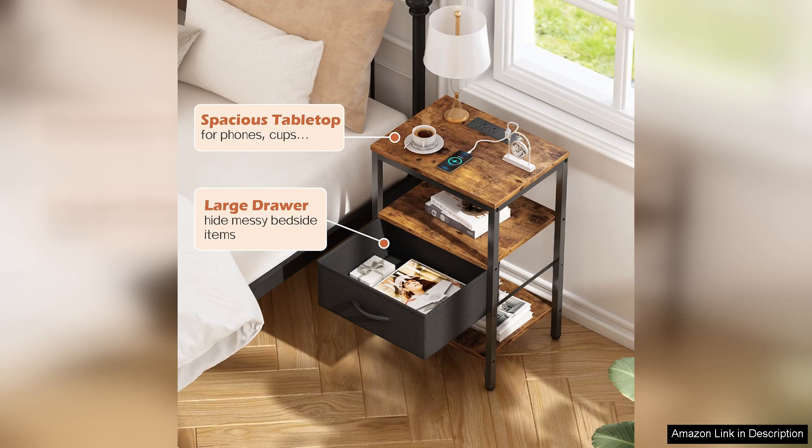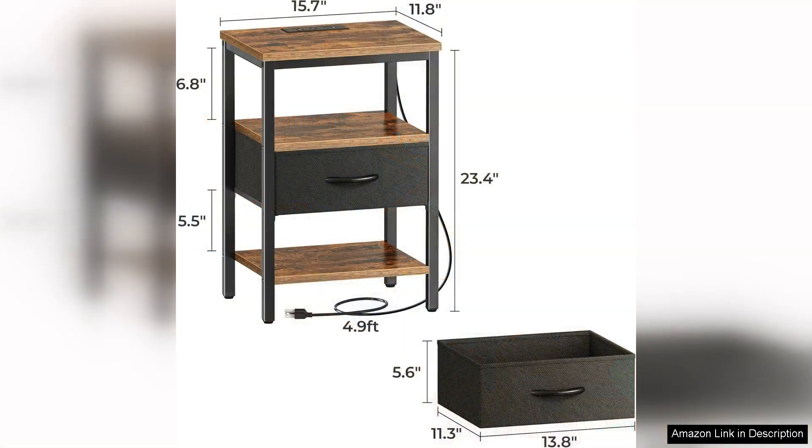The nightstand is sturdy and well-constructed, promising durability and longevity. Assembly is straightforward and the instructions are clear, making it easy for anyone to put together.